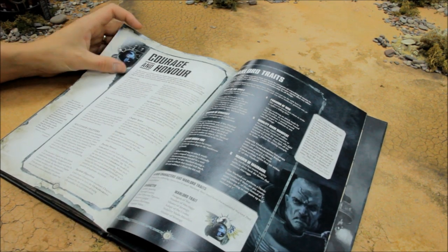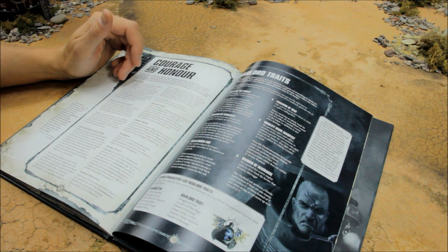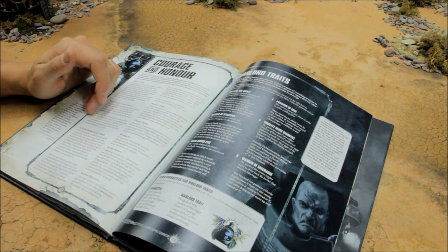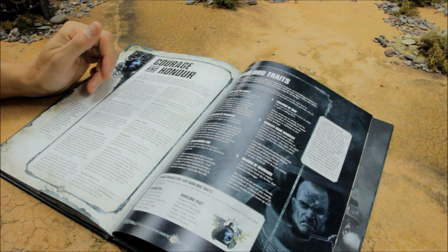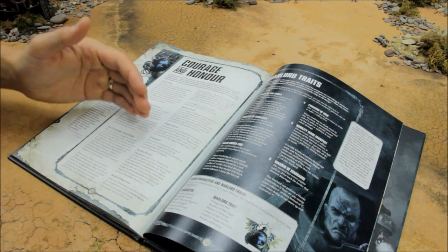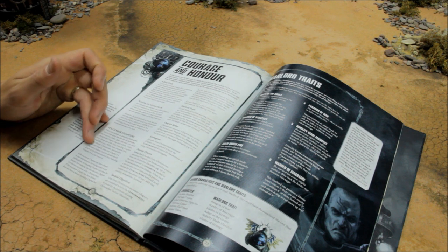Courage and Honor ability: if your army's battle-forged, in addition to detachment abilities from Codex Space Marines, units with the Combat Doctrines ability gain the Signs of Guilliman ability, so long as every unit from your army is an Ultramarines unit or from the same Ultramarines successor chapter. Signs of Guilliman: when the Tactical Doctrine is active, models that move in the movement phase but do not advance or fall back can make attacks with ranged weapons as if the unit had remained stationary. Brilliant — so you can maneuver your Intercessors and still get double shots at long range.